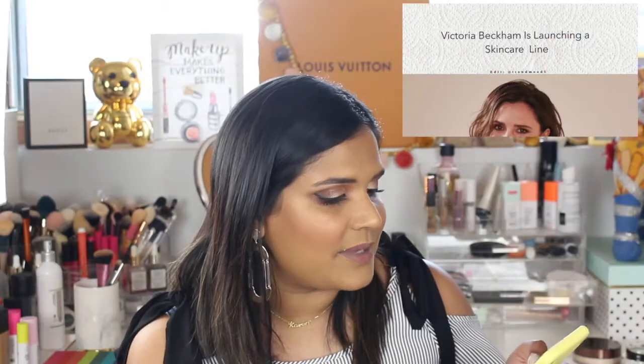Victoria Beckham is coming out with her own skincare line. I do splurge on high-end skincare, so it'll be interesting to see what kind of products she comes out with and what the price point will be. Her collab with Estee Lauder felt a little overpriced for my budget. I think skincare is going to be interesting because she's a Spice Girl, and she has not aged at all — she's a beautiful, beautiful lady.